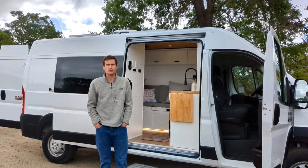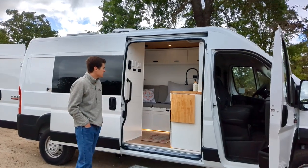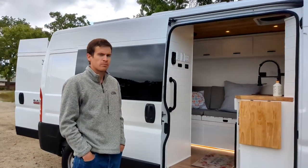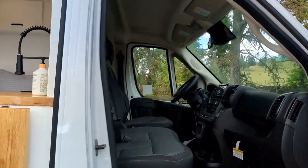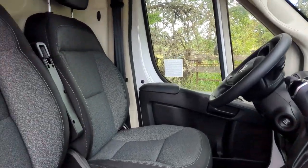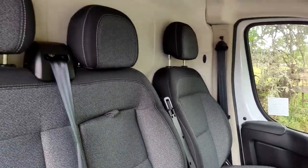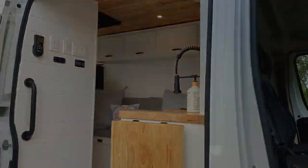Hi, thanks for checking out this 2022 Ram Promaster that we have for sale. This is our 12th version. It's a 2022 Ram Promaster 2500, 159 wheelbase, and this is a three-seater version with a cargo partition. It's a little bit different than other builds I've done in the past, so let's go inside and check it out.